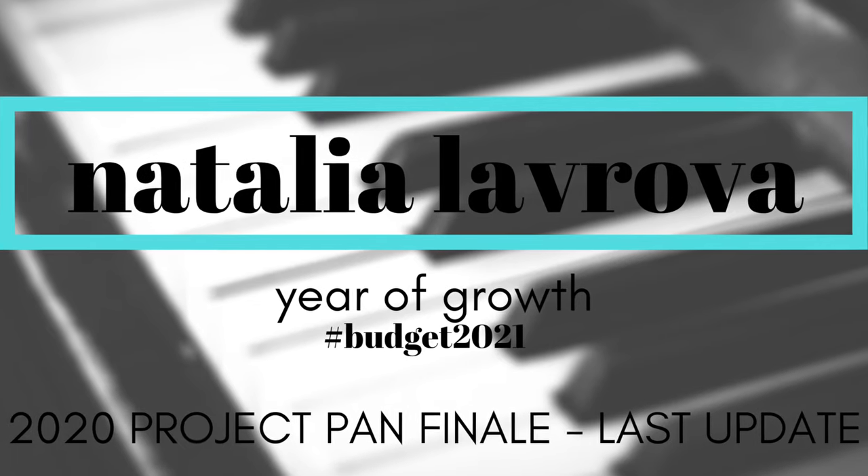The 2020 Project Pan has come to an end and I am here with my very final update. If you're curious to hear how I did in the last month or two of the previous year and if I've used up any more products since my last update, then please keep on watching. We're doing the grand finale to my very first official Project Pan. It was the hashtag Team Project Pan that the gals from Beauty News created — I'll link their channels below. I don't want this to be yet another half-hour long video, so we're going to jump right into this update.